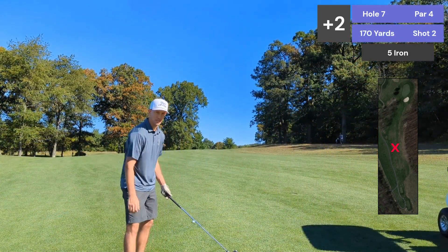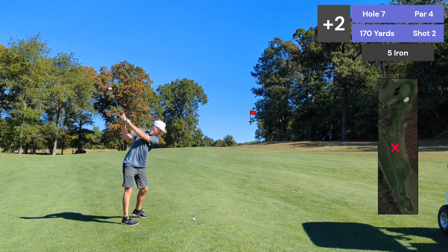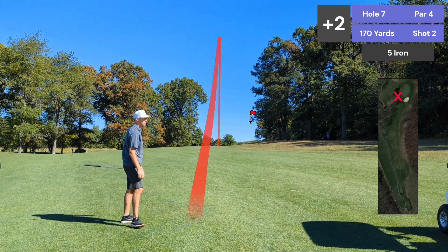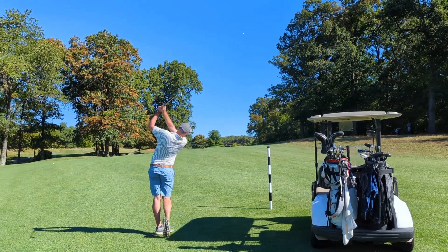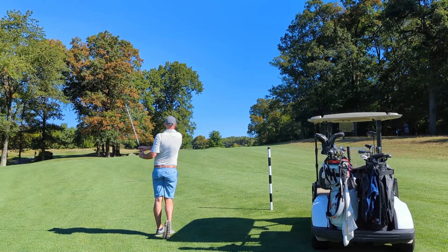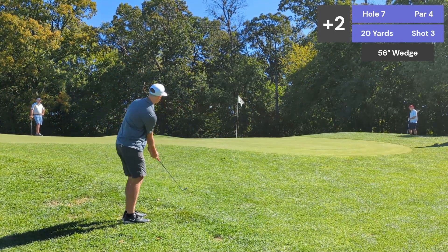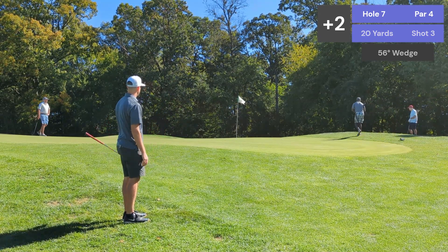We've got 170, wind's hurting, gonna hit a five. It's a little less but it's being okay. Great shot. Thank you. Let's do it. There's two more. That's good.